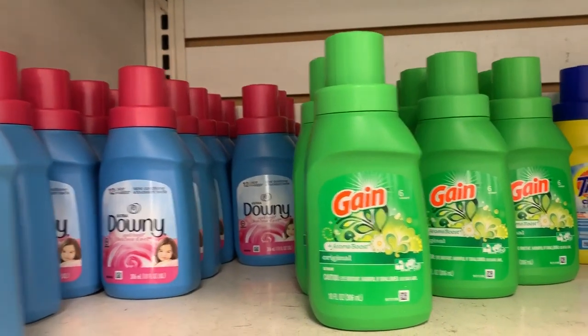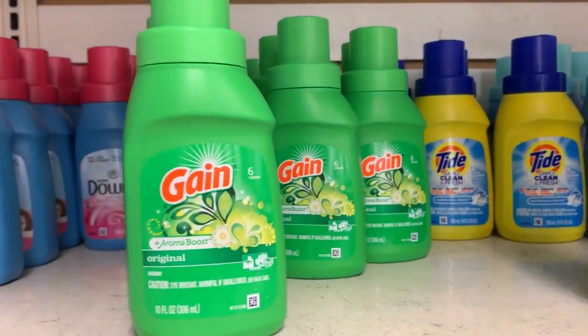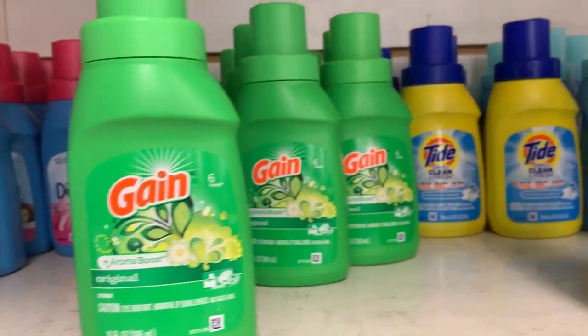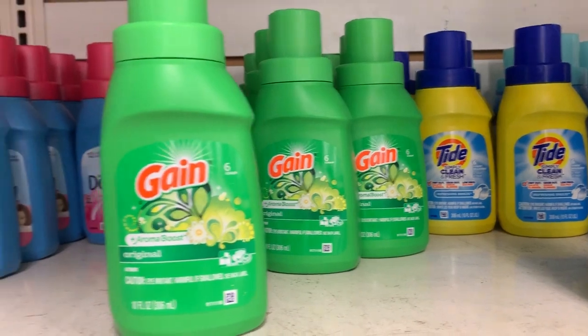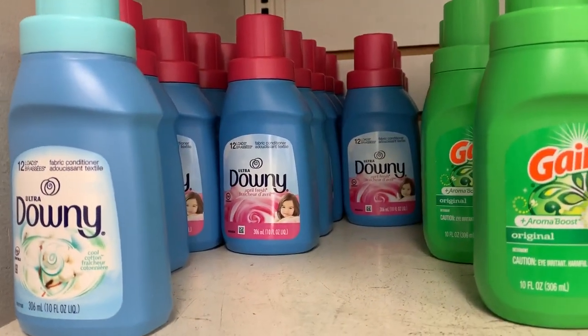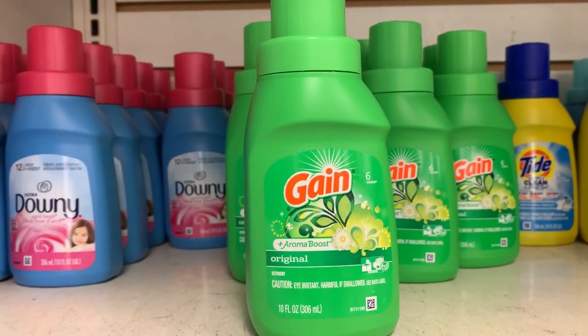These mini laundry detergents are awesome and perfect for bringing on the cruise. I like to wash two or three items typically — extra shorts or things that get dirty or spilled on. Having this and using the clips to hang them up in the shower just makes it so easy and convenient.